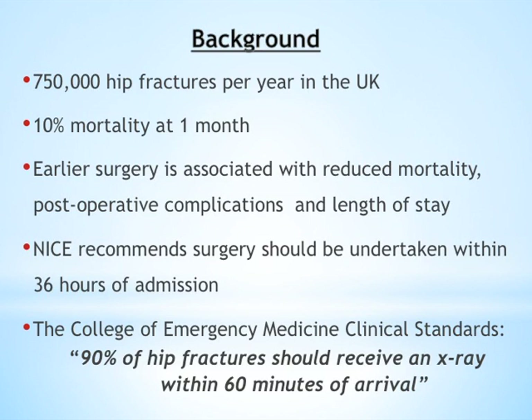The background of our project: fractured neck of femur is an important topic. 750,000 hip fractures occur in the UK each year. It carries a 10% mortality at one month, and this is reduced by performing surgery earlier, which also reduces the number of post-operative complications and the length of stay.